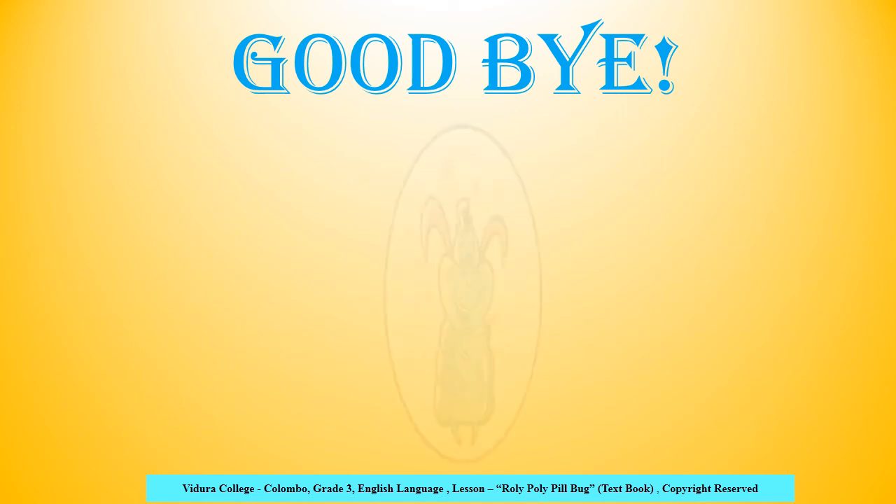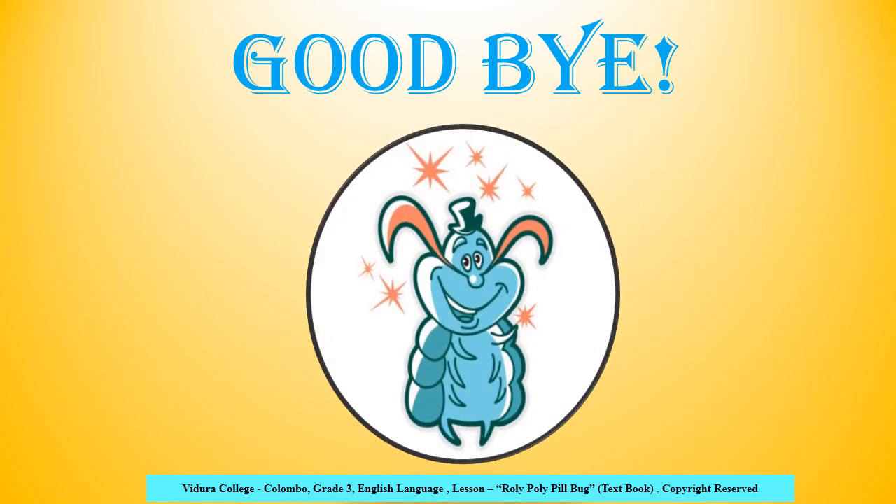Here we have come to the end of today's lesson. I'll see you soon with another interesting lesson. Until then, take care of yourself. Goodbye!